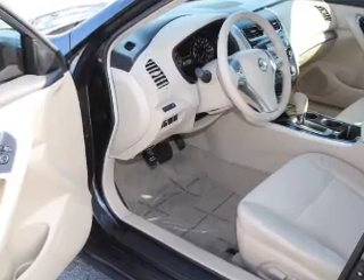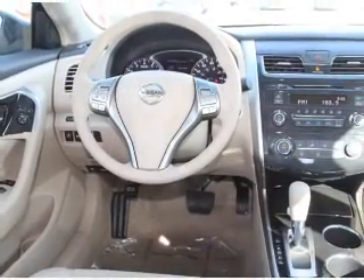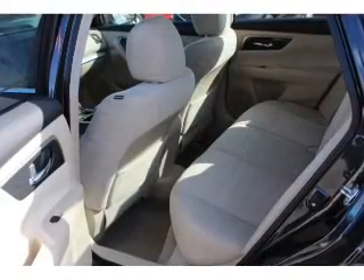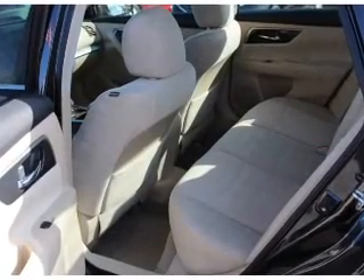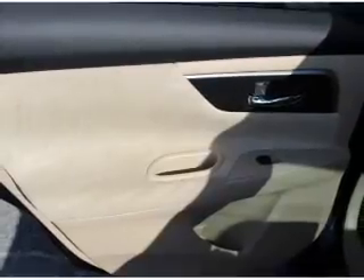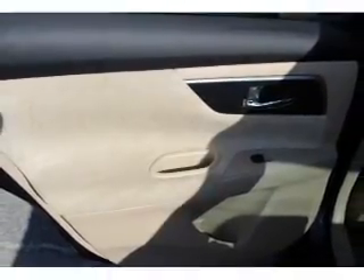Inside you'll find push-button start, front airbags, side airbags, an adjustable tilt steering wheel, power seats, cruise control, a trip computer, anti-theft system, power outlets, and air conditioning. Let us put you in the driver's seat today.